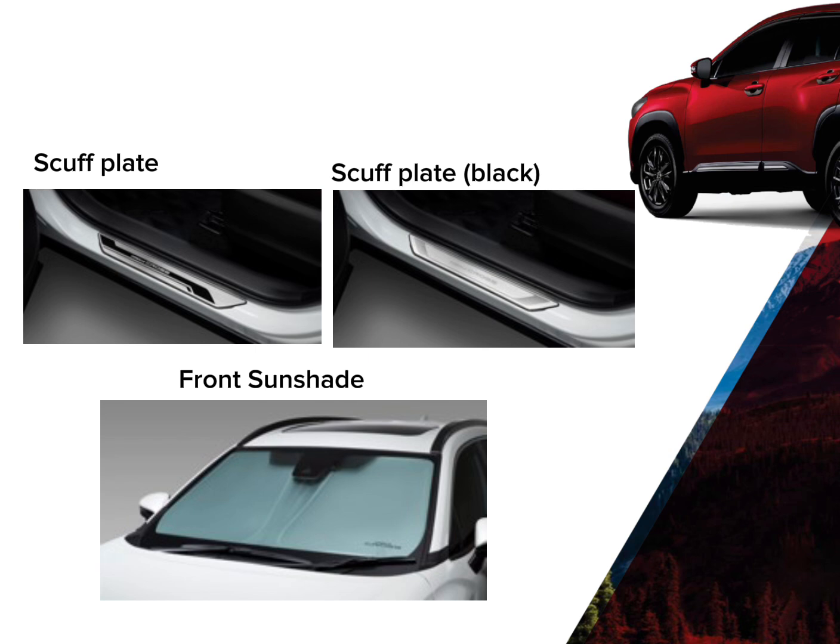Front Sunshade. This accessory will block the sun rays from entering the vehicle and lessens the heat that enters at the same time.